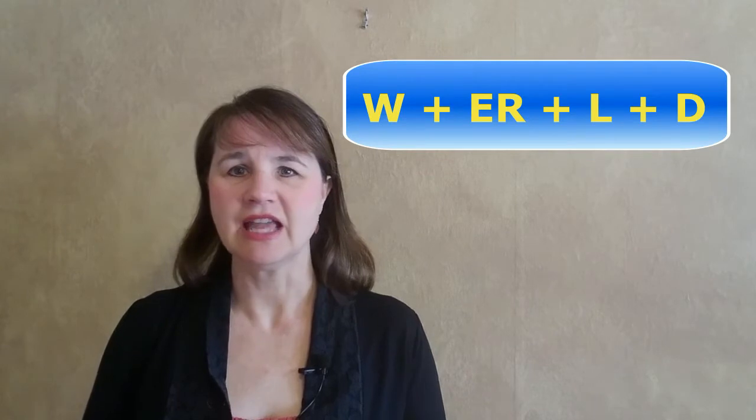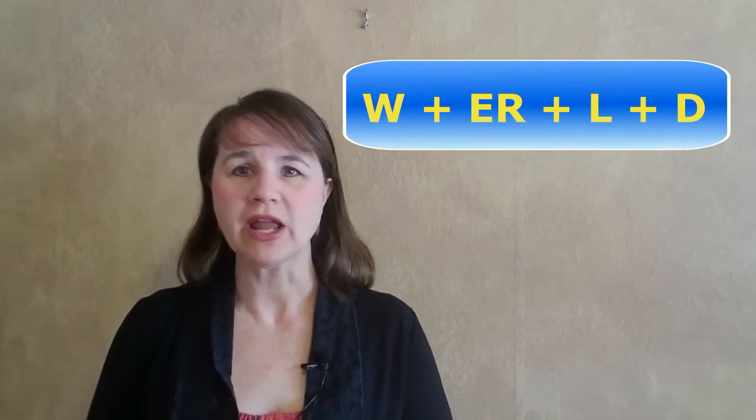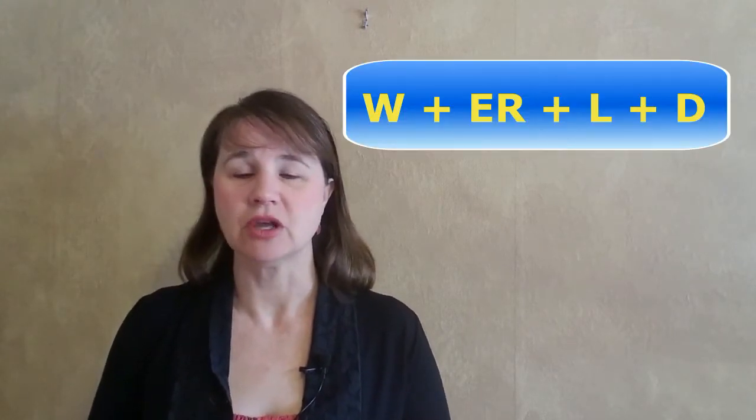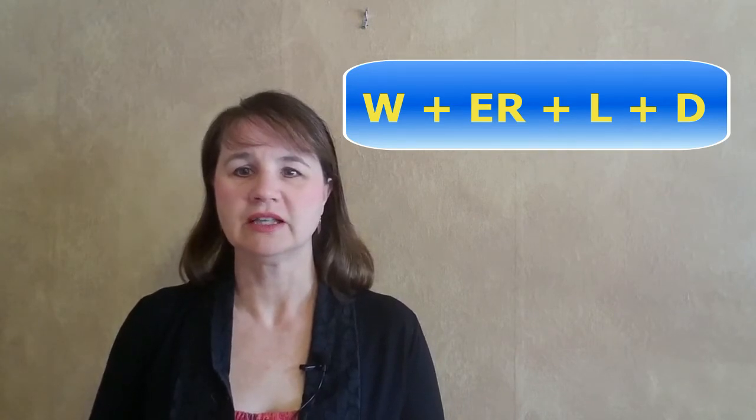Now to finish the word, just add a D to the end. It needs to blend in smoothly — don't break up the sounds at all. This should be easy since your tongue is already in the correct position to pronounce a D. The tip of your tongue is in the same place, behind your upper front teeth, for both the L and D sounds. Let's do it together slowly. Whorl. Whorl. That's it. Whorl.